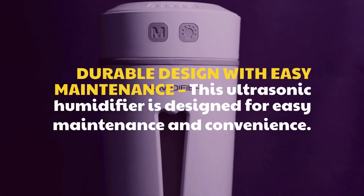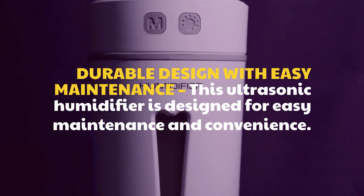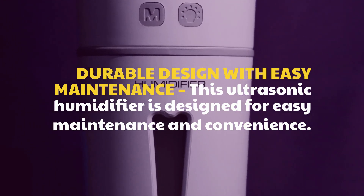Durable design with easy maintenance: this ultrasonic humidifier is designed for easy maintenance and convenience.